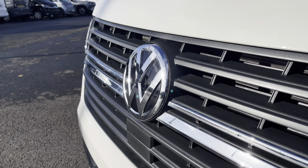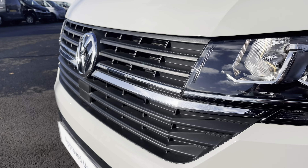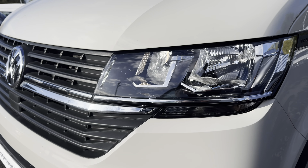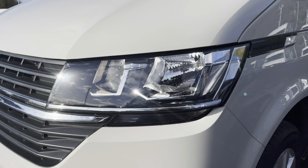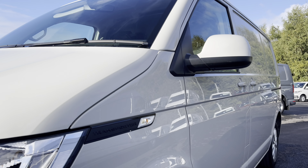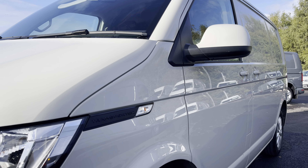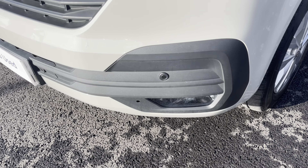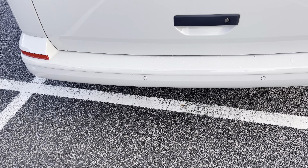You have that lovely current Volkswagen badge in the centre of the grille, along with your automatic headlights with separate daytime running lights which will keep you visible on the roads at all times. Just behind there you've got some lovely Transporter detailing, along with your fully electrically operated power folding and heated wing mirrors. You'll also benefit from parking sensors dotted along the front and rear bumper for easy and safe manoeuvring of the vehicle.